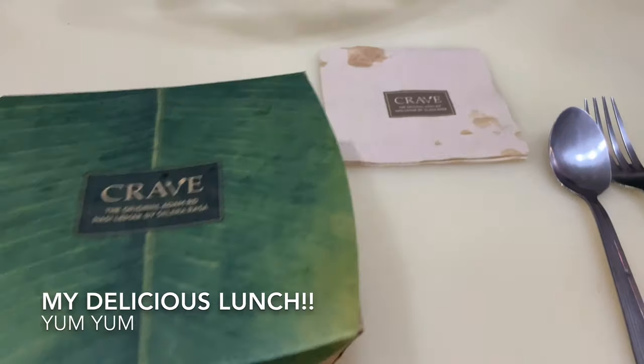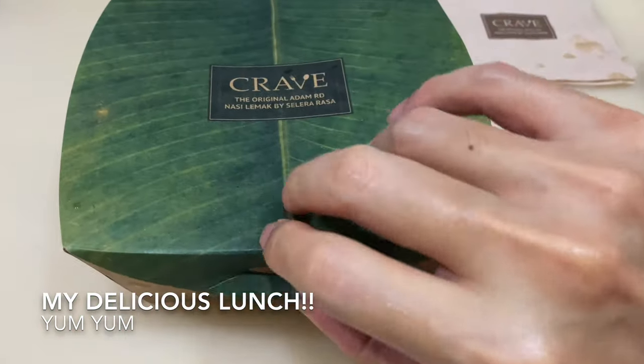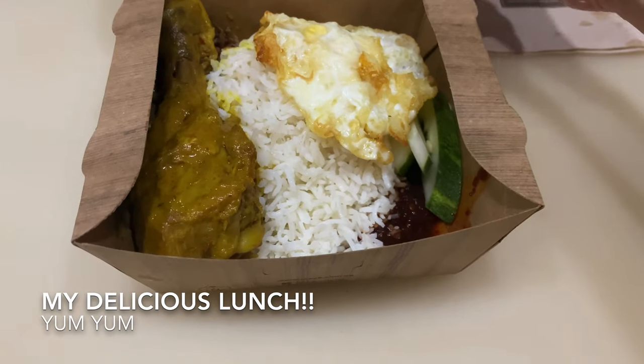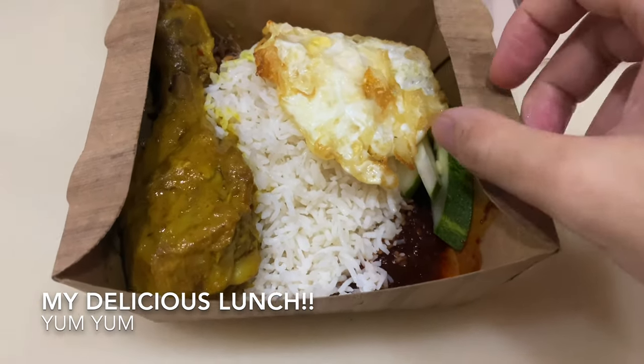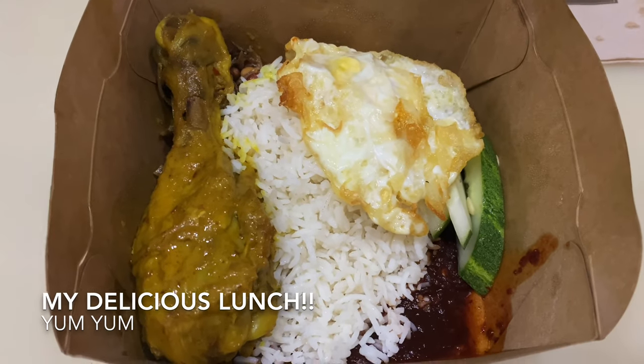I like the packaging — it looks like a pandan leaf. It's not plastic but a cardboard kind of packaging, probably more eco-friendly. There it is: curry chicken drumstick, basmati rice, fried egg, ikan bilis, cucumber.